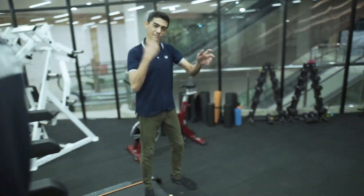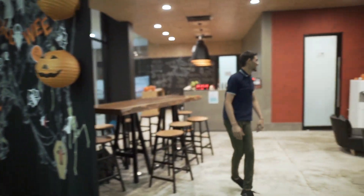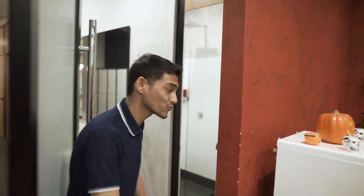Hey, thanks Mike. Let's follow me. Over here we've got the punching bag and the kicks.